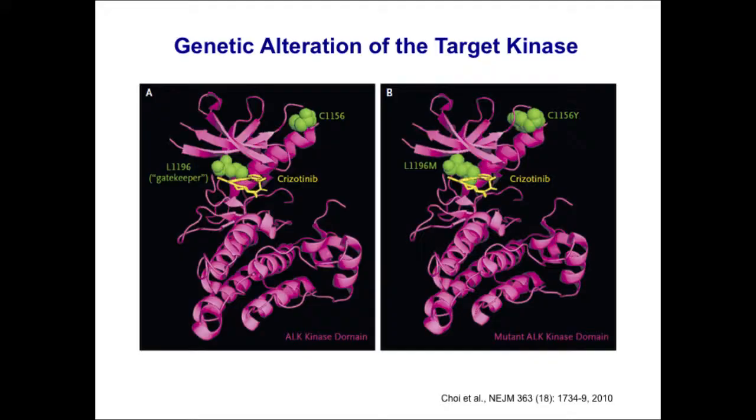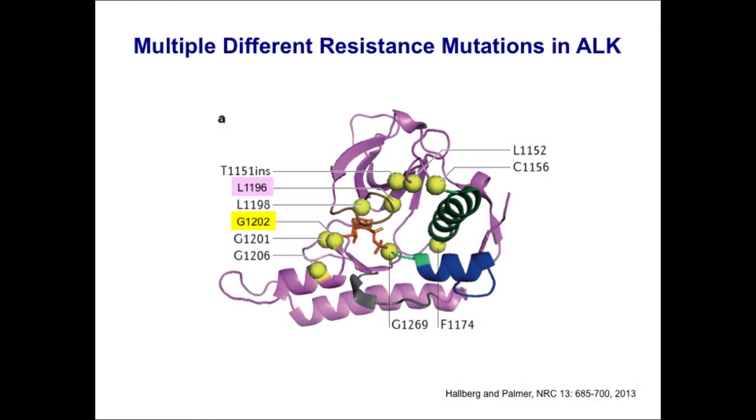The first ALK resistance mutation was reported right at the same time as the phase one crizotinib data was presented. Dr. Mano's group had a young patient who responded well to crizotinib and then relapsed after about seven months. They re-biopsied this patient and found two separate ALK resistance mutations in the tyrosine kinase domain. I wanted to highlight the L1196M gatekeeper mutation, which is analogous to the EGFR T790M mutation and turns out to be the most common ALK resistance mutation seen in the clinic.